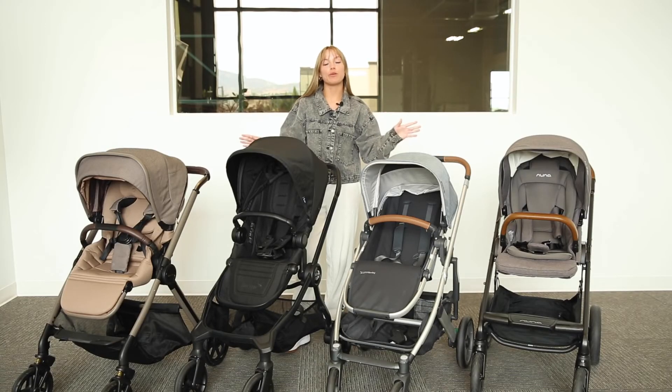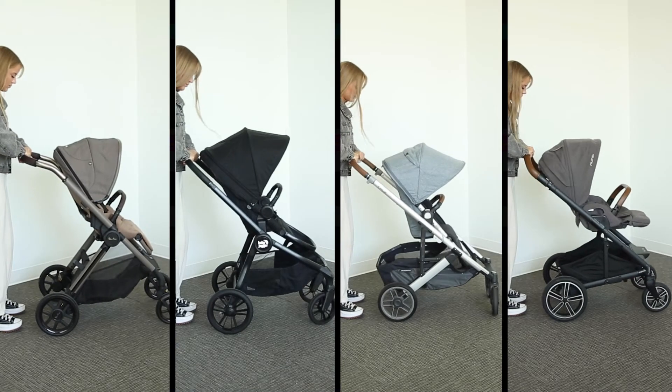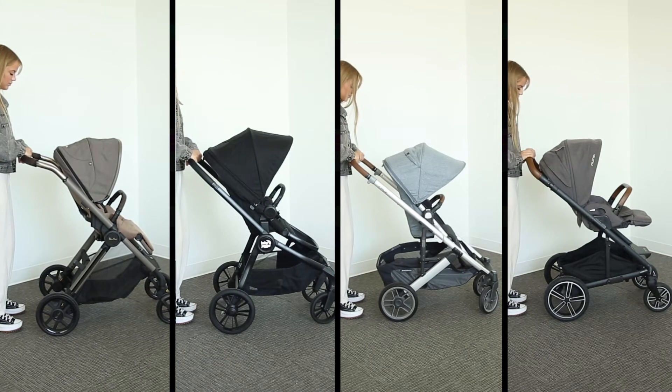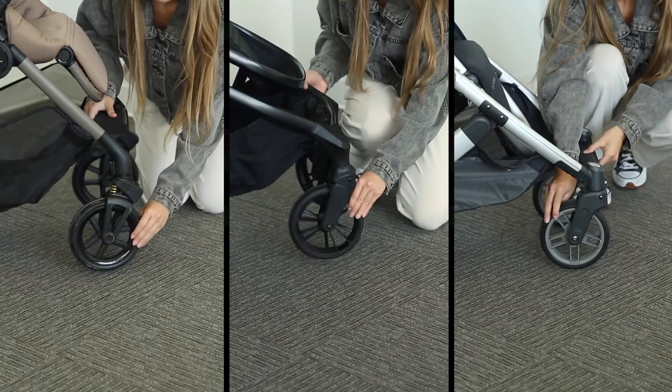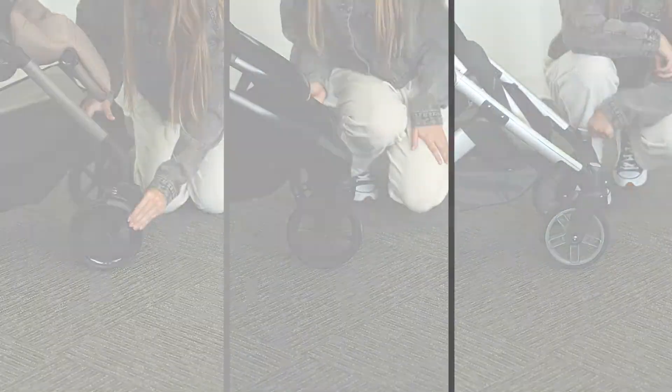Wheels are another feature that we should definitely compare. All these strollers have a suspension system, but the Cruz has the greatest range for suspension. The Reef, City Sights, and the Cruz additionally have a front swivel lock, great for rough terrain.